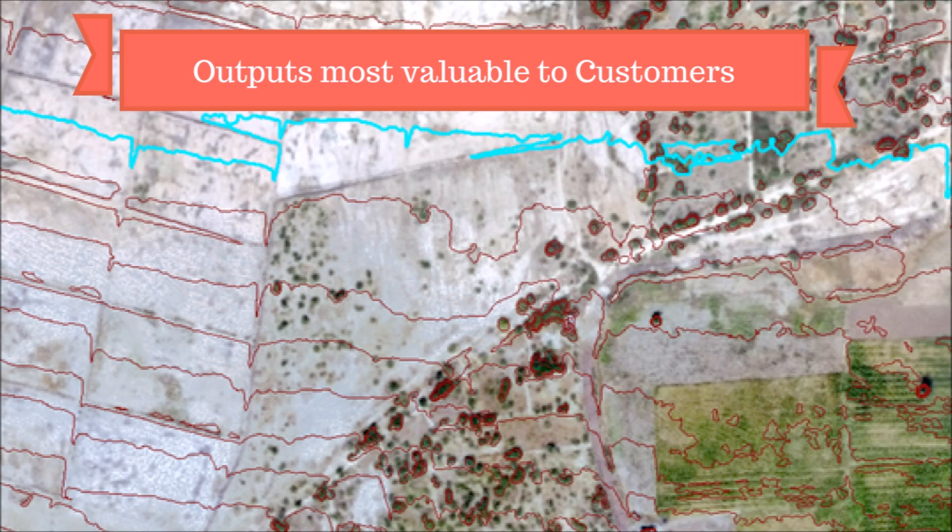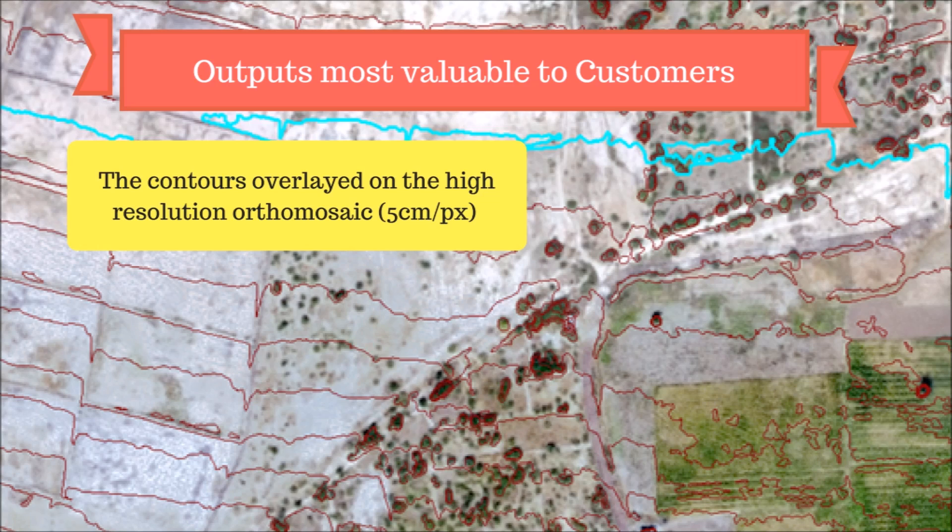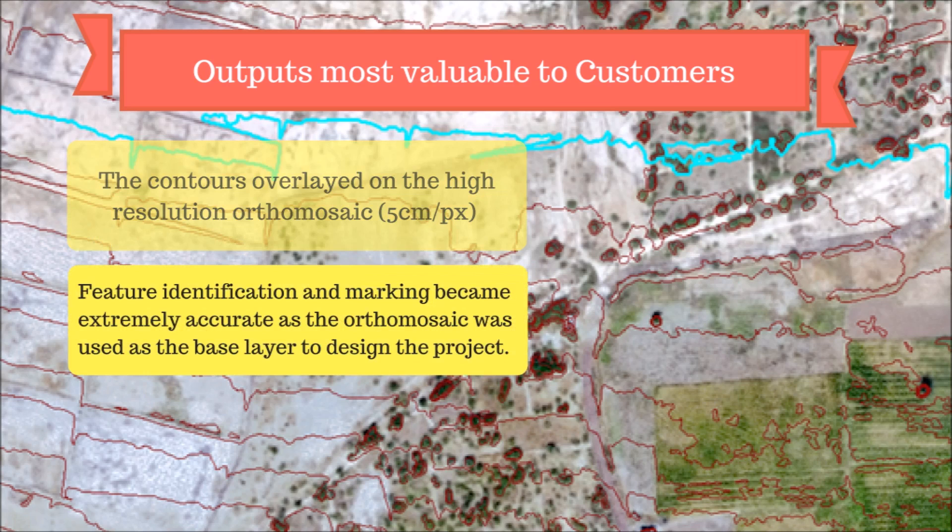When the outputs were delivered to the customer, they were satisfied with the accuracy and utility of the results. The contours overlaid on the high-resolution orthomosaic simplified the process of identifying how the contours run over different parts of the property. Feature identification and marking became extremely accurate as the customer used the orthomosaic as the base layer to design the project.